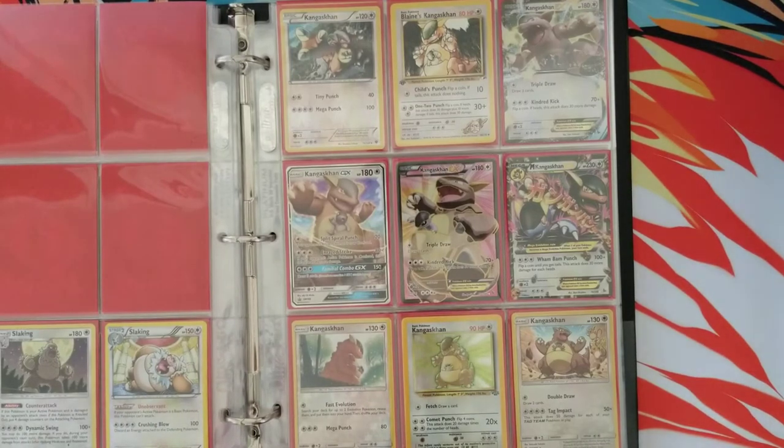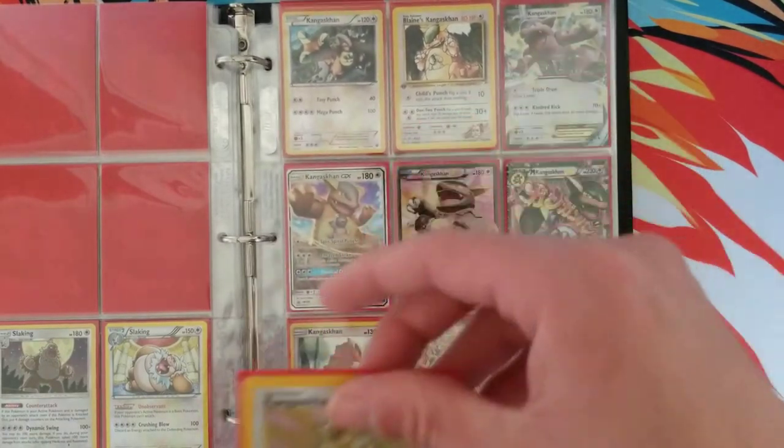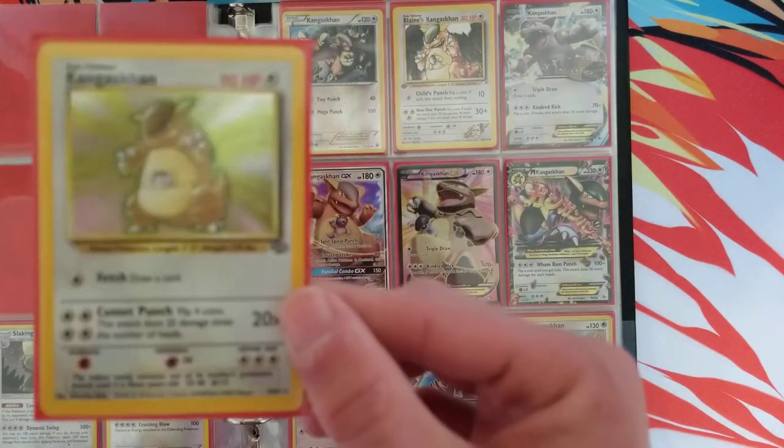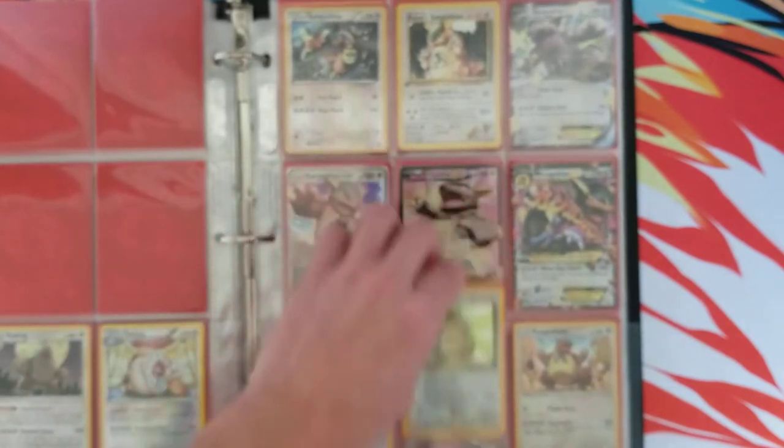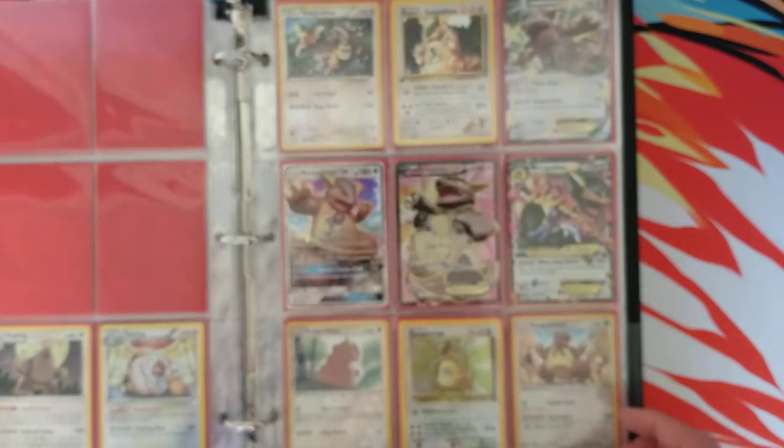Kangaskhan, you know — can't go wrong with some Kangaskhan. Got a Jungle Holo right here, probably the oldest card out of my Kangaskhan cards.